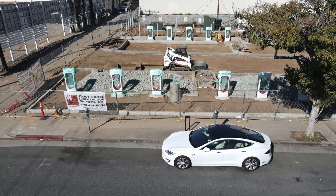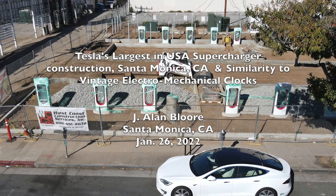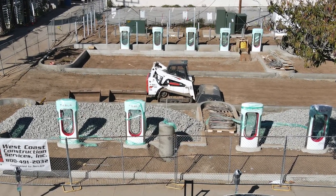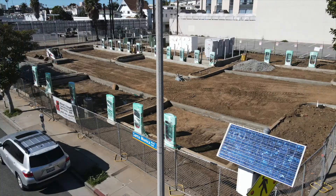The reason for this video was to share my fascination with my Tesla electrically powered car and my old electrically powered clocks. What is so fascinating is they both rely on batteries, and the batteries need to be recharged periodically.